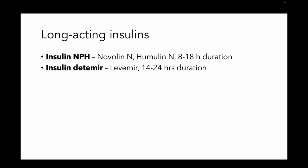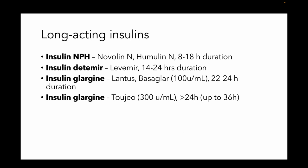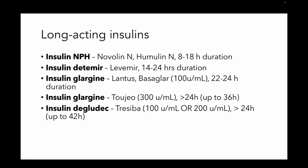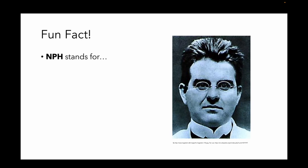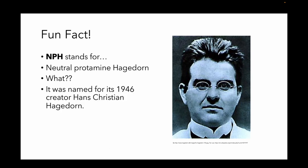Insulin detemir, or Levemir, is going to be around 14 to 24 hours. Insulin glargine, or Lantus, is going to be around up to 24 hours. Insulin glargine in a different preparation like Toujeo is going to be around for over 24 hours. And insulin degludec, or Tresiba, will be around for at least 24 hours and probably a lot more. Fun fact: NPH stands for Neutral Protamine Hagedorn — it was named after its 1946 creator Hans Christian Hagedorn.